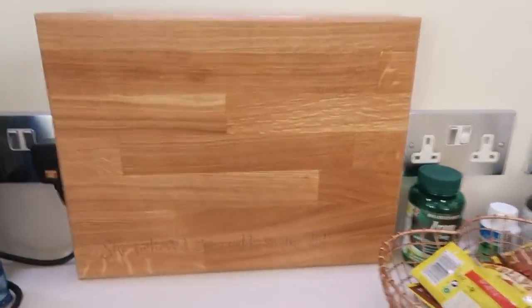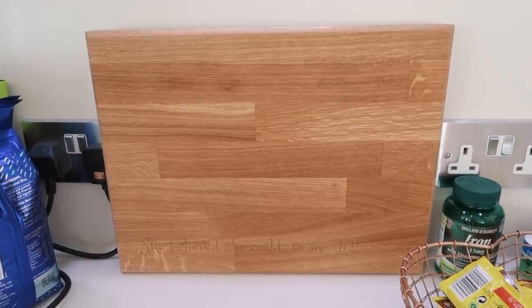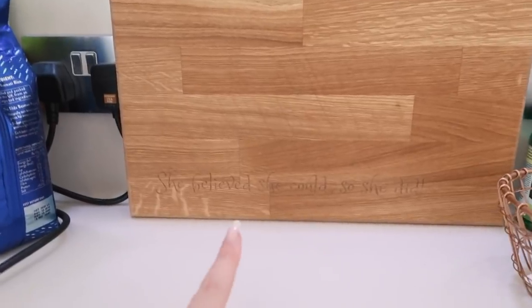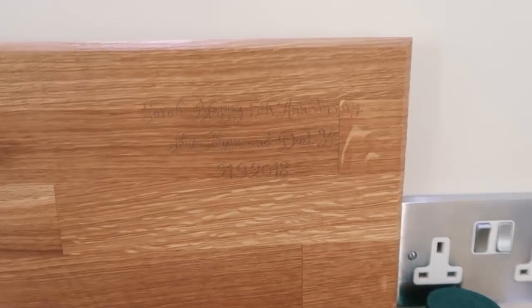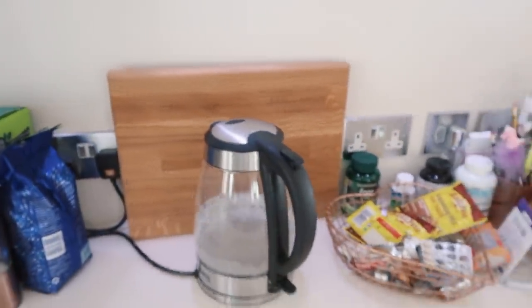My mum gave me this chopping board for my fifth anniversary of my blog because five years is wood. So she gave me this chopping board and it says 'She believed she could, so she did' on the bottom. It's engraved with 'Happy Fifth Anniversary, Love Mum and Dad' and the date on it, which is very cute. I learnt something new because I didn't realise that five years was wood.